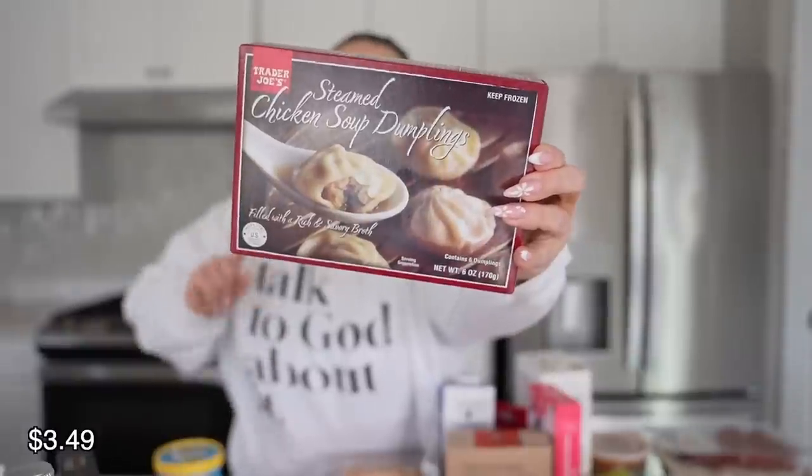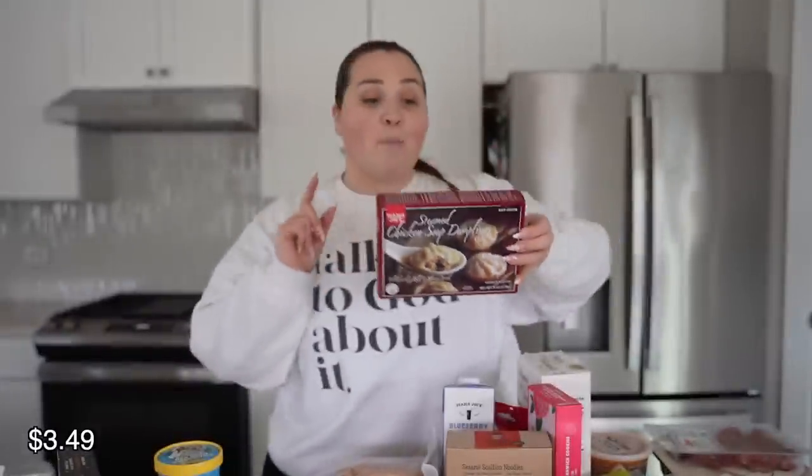These chicken soup dumplings are so good, and the pork ones too. They come in a little tray with six on there. You throw them in the microwave for like two minutes — easy peasy. They're super good for what they are. If you go to an actual restaurant it'll probably be better, but for microwavable soup dumplings these are pretty good. I saw somebody putting crunchy chili oil or crunchy garlic on top and I was like, that's looking like lunch for me today.